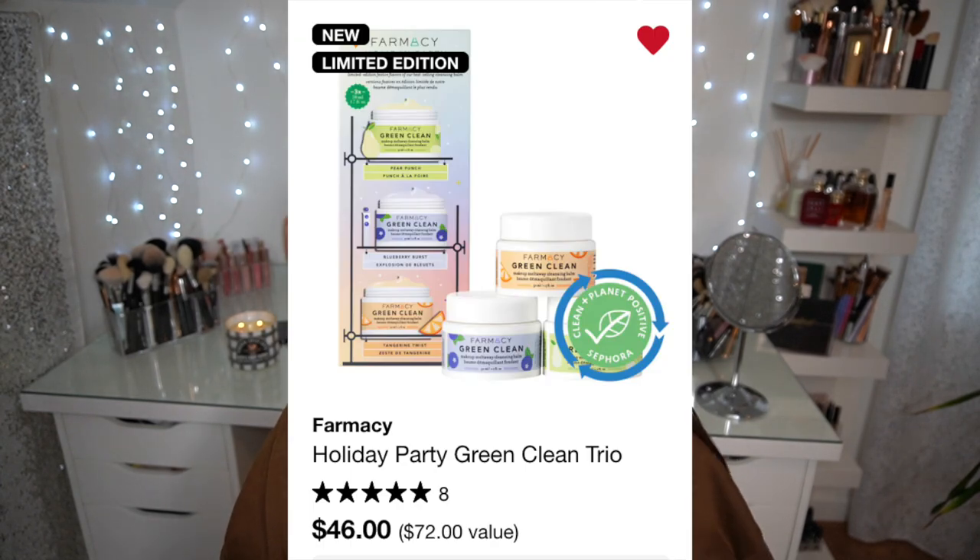Farmacy Beauty is one of my favorite skincare brands and their makeup cleansing balm is one of the best on the market. They have a Holiday Party Green Clean Trio with three cleansing balms in smaller sizes for $46 — a $72 value. If you have three people in your life who love makeup, this is the one to buy and break up as gifts, because a cleansing balm will genuinely change the game for any makeup wearer. I personally have almost every scent in the full size.